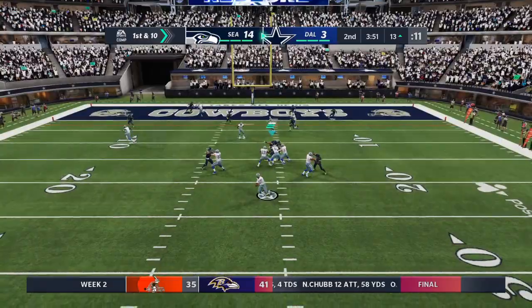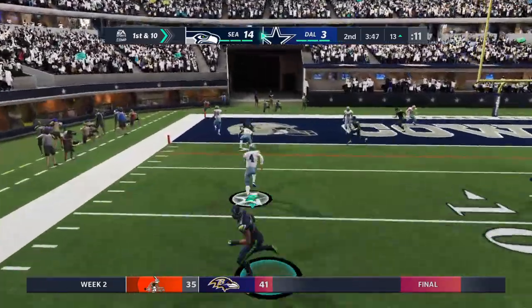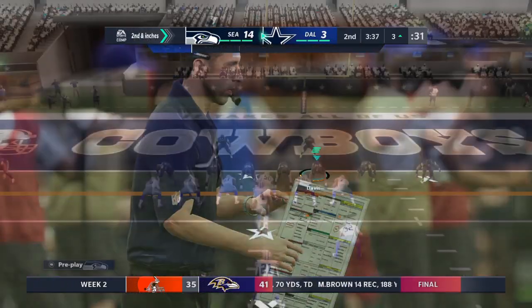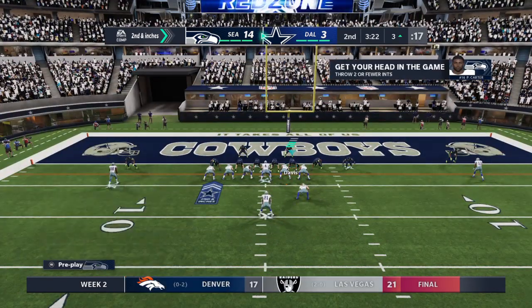From the red zone now, Prescott steps away to his left and he's going to keep it here. He'll get ten yards there all on his own, but it'll be second down. Ten yards on the pickup. It's second and inches.